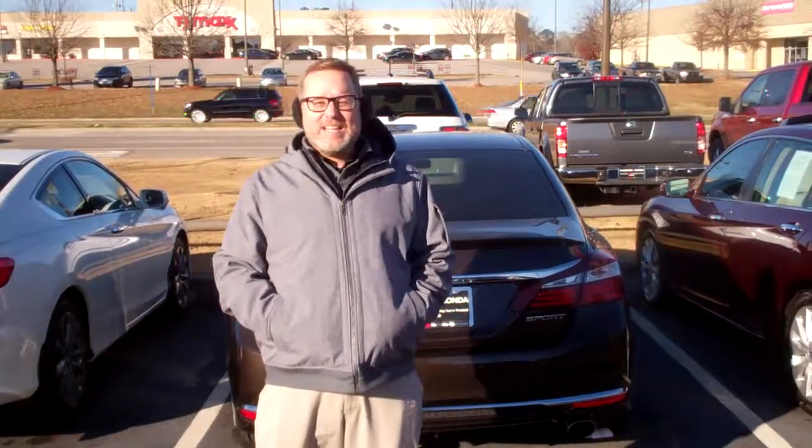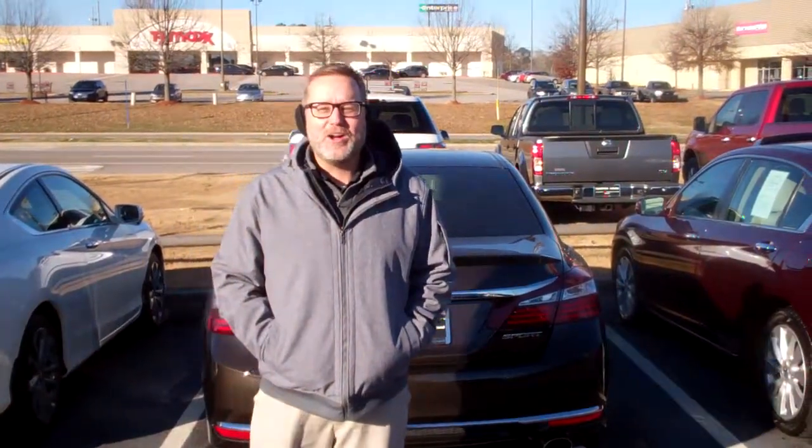Hey, good morning Constance, how are you today? Welcome to your video for 2018, coming from Bob Starr over here at Tamron Honda.